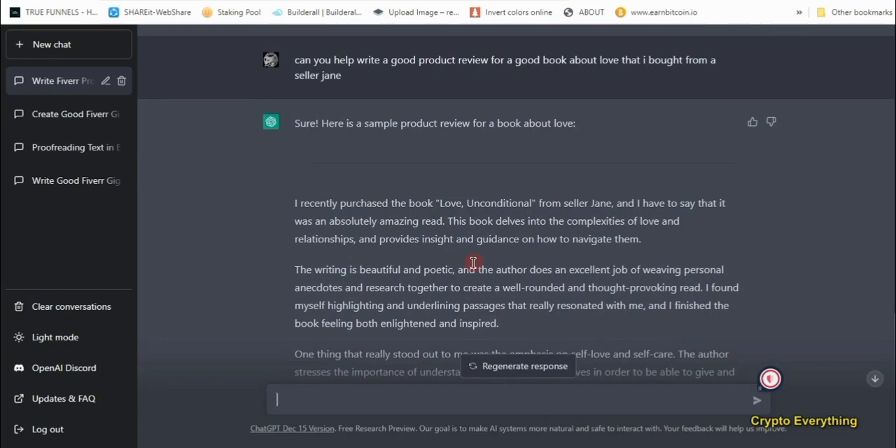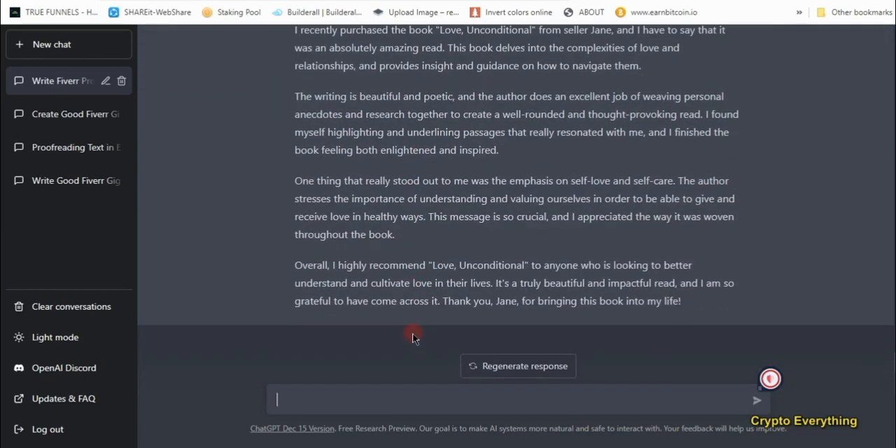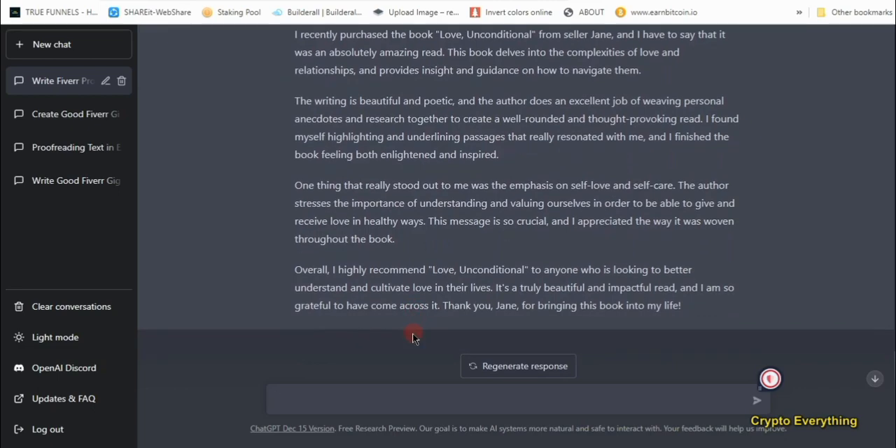ChatGPT is done. Let's read through: 'I recently purchased the book Love Unconditional from seller Jane and I have to say it was an absolutely amazing read. This book delves into the complexities of love and relationships and provides insights on how to navigate them. The writing is beautiful and poetic, and the author does an excellent job of weaving personal anecdotes and research together. I found myself highlighting passages that really resonated with me and finished the book feeling both enlightened and inspired.' There's real emotion here — a personal connection to the writing. This is a very good review and it's more than 100 words.